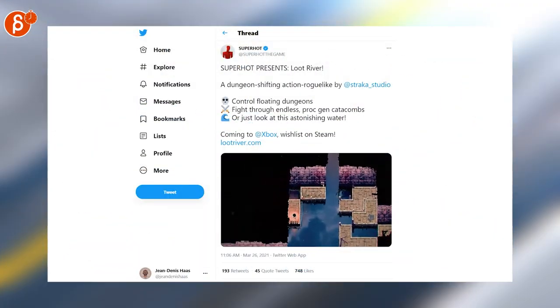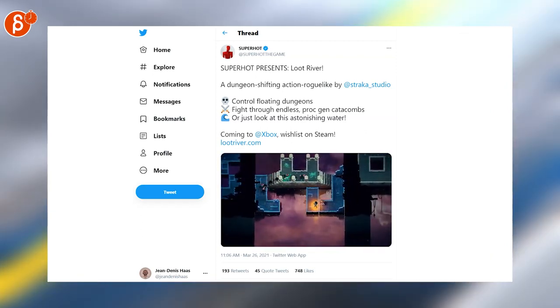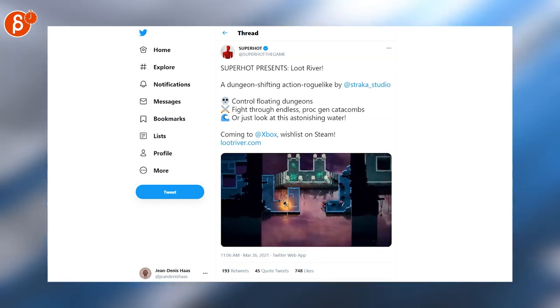Superhot presents Loot River. That looks super cool — I love those effects. It's pixel art with some interesting Tetris-style back and forth. That's really cool, I'm going to check this out.